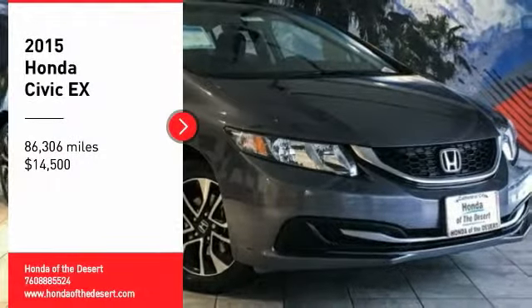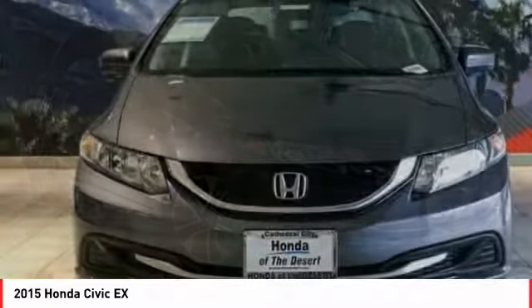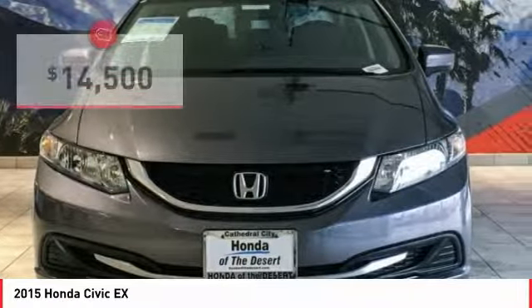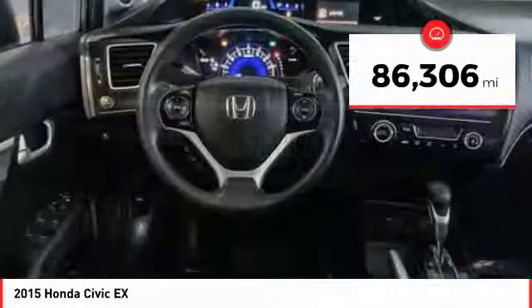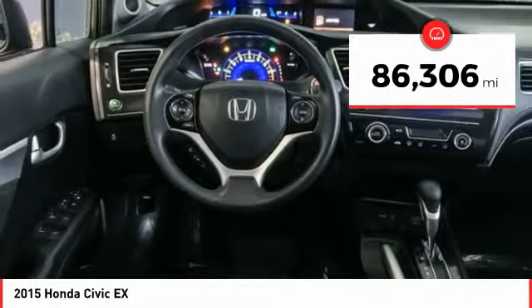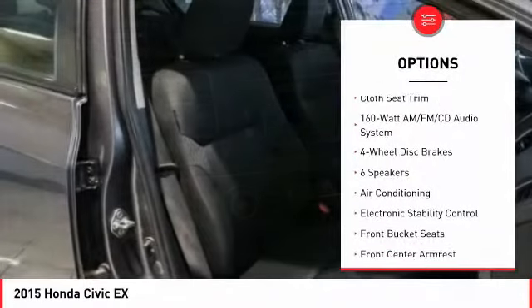Come test drive a 2015 Honda Civic — practical, awesome gas mileage, and incredibly reliable, priced below $15,000. This vehicle has less than 90,000 miles.